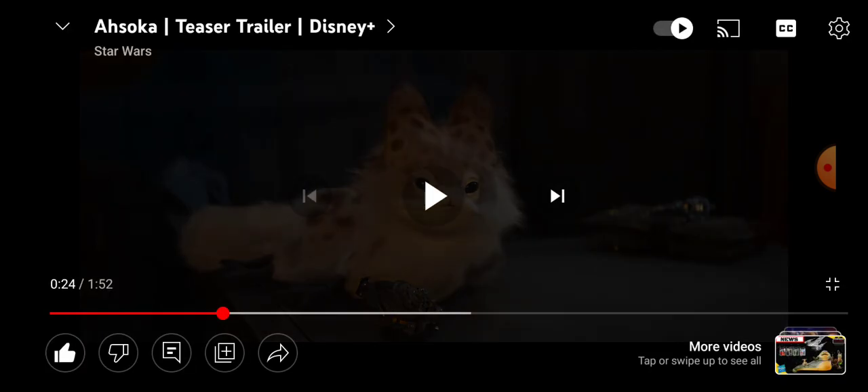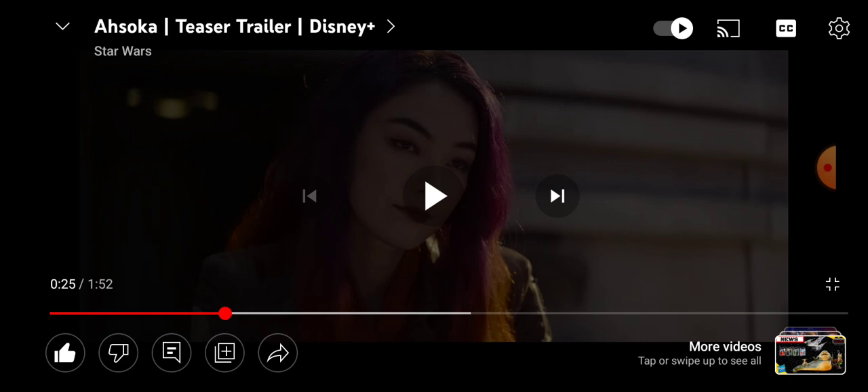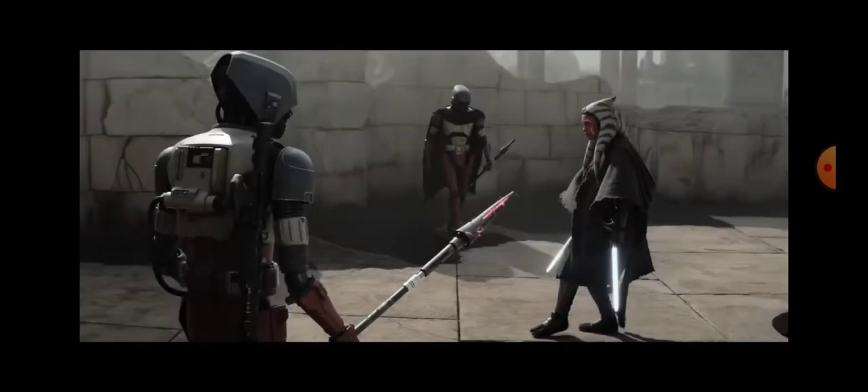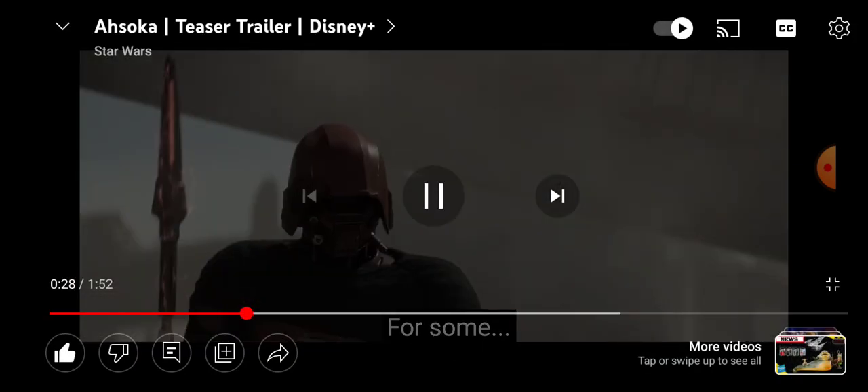We also see Loth-cats from Rebels — pretty cute, the hair's looking good. Then we've got these HK-87 droids. If you remember from Mandalorian season 2, they were assassin droids for Morgan Elsbeth. They're building force pikes or something. These are not droids you want to mess with, but obviously Ahsoka will take care of them.